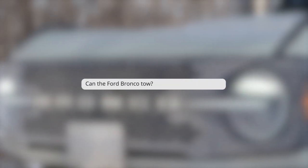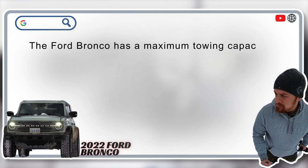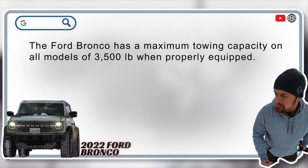Can the Ford Bronco tow? Yes. The Ford Bronco has a maximum towing capacity on all models of 3,500 pounds when properly equipped.